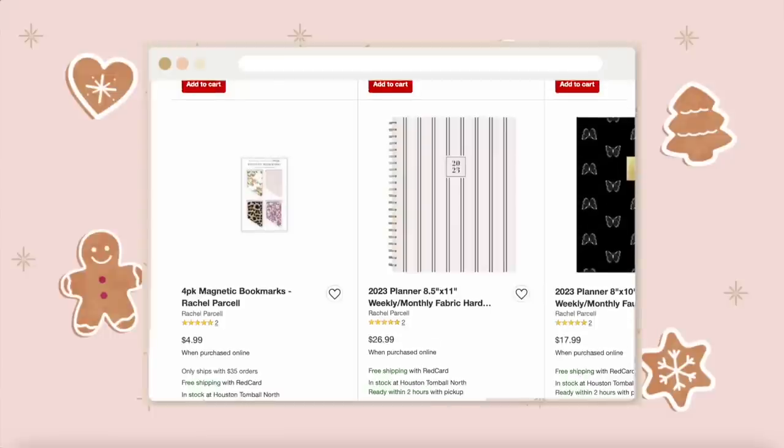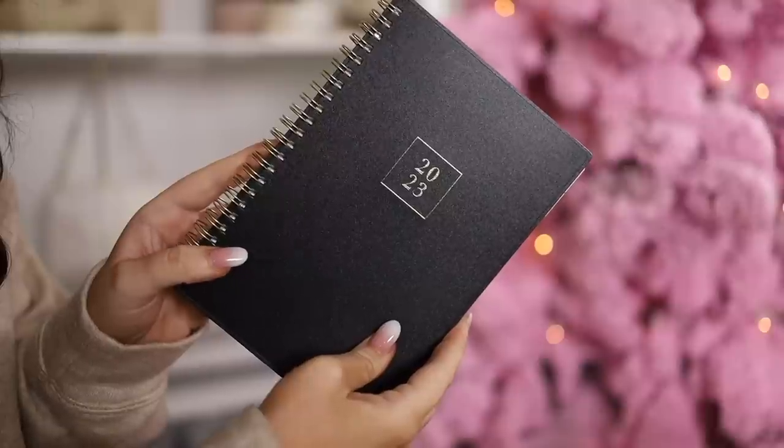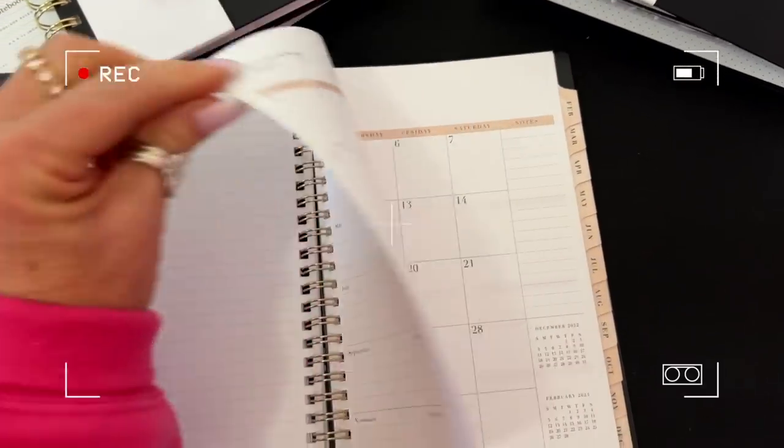Since she's not going to travel with her main planner, she picked up this smaller one from the Rachel Parcel and Big Sky collaboration — all her stuff is darling and really looks like her aesthetic. It's not the smallest size available but smaller than her main agenda. She's going to keep this one in her purse or bring it when traveling, since she tends not to stop and add things to her digital Google Calendar on the go. It comes in a bunch of different patterns — definitely check out her regular planner too.